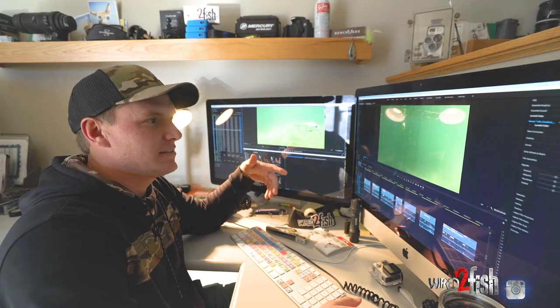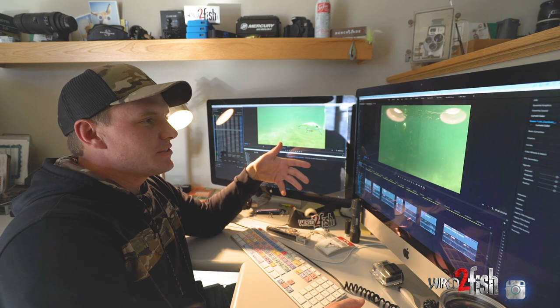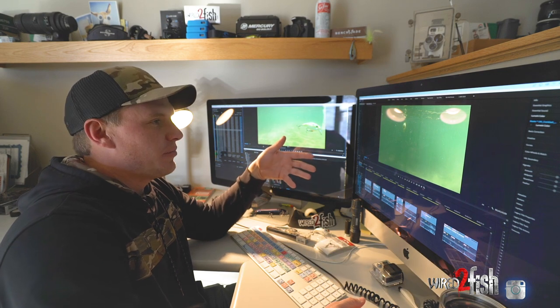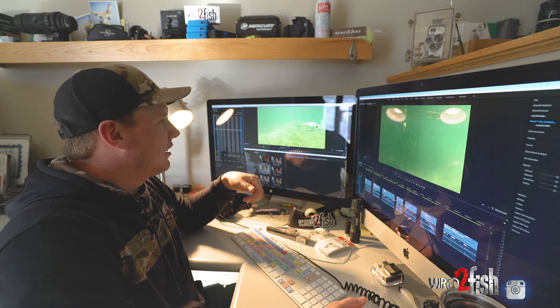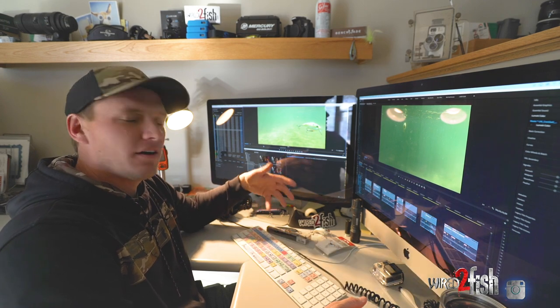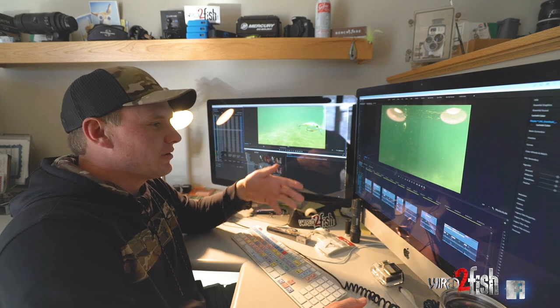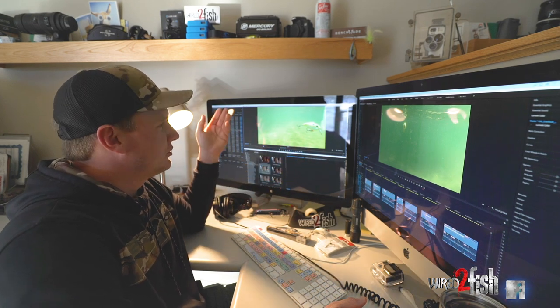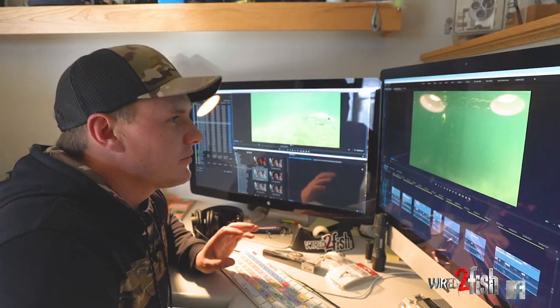I really like to analyze each and every bait. I have about seven different baits on my timeline right now — just a handful of baits that the Wired2Fish staff has come up with that have, for whatever reason, stuck out to us. I'm going to run through each one and hope you guys enjoy it and maybe learn something from it.